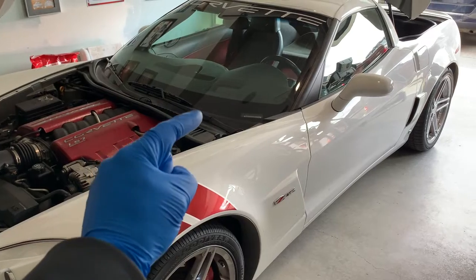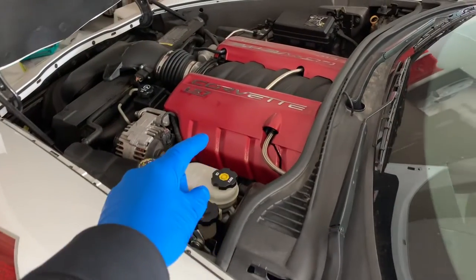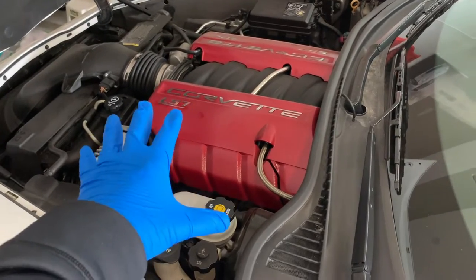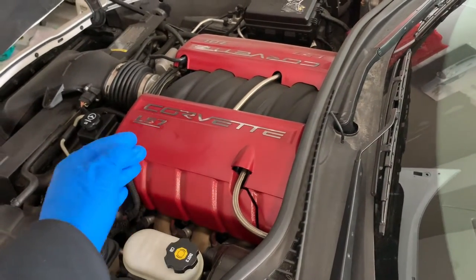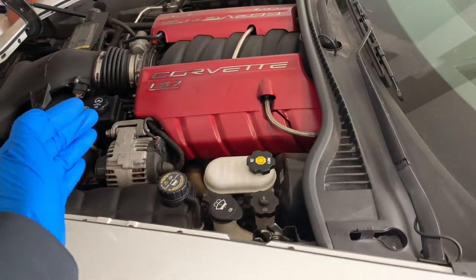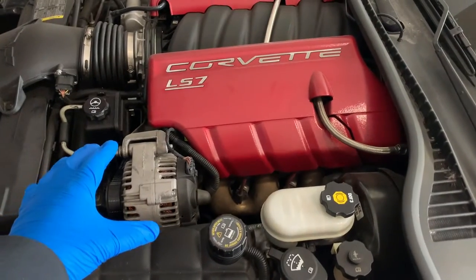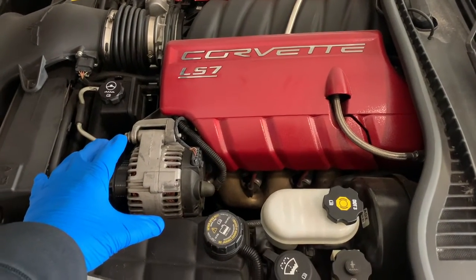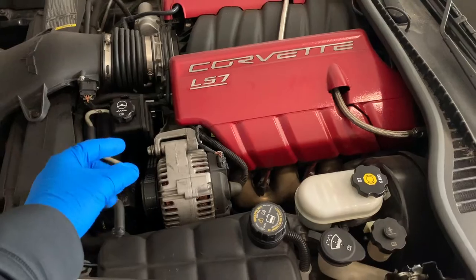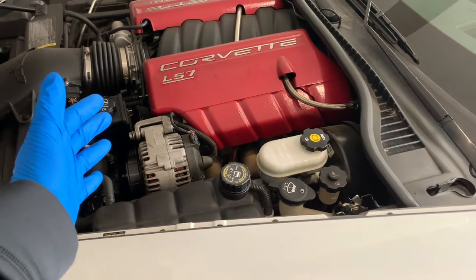The sixth reason is you're taking too many short drives. Cranking the engine takes a tremendous amount of power from your battery. But as mentioned, the alternator recharges the battery while the engine runs. If you're frequently going on short drives, the alternator might not have enough time to properly recharge your battery between pit stops, especially if you have an older battery. In the long run, short trips can shorten your car battery's lifespan.